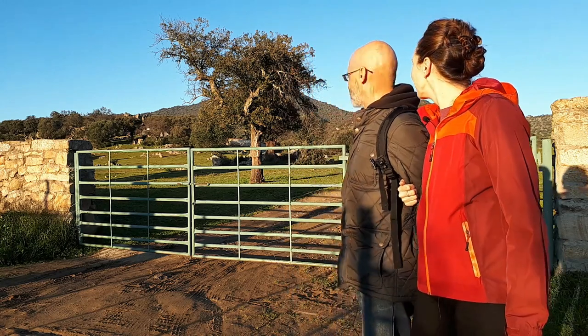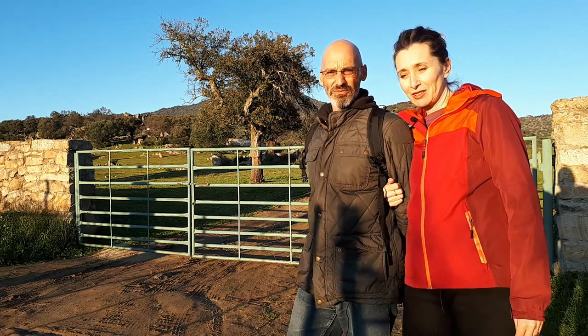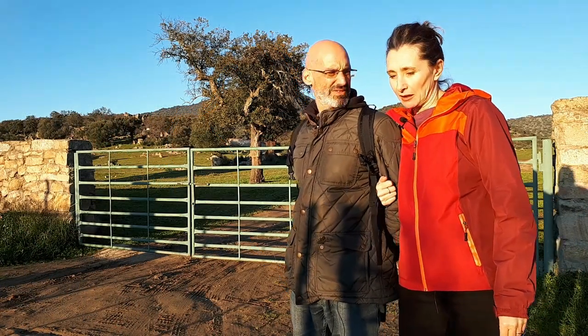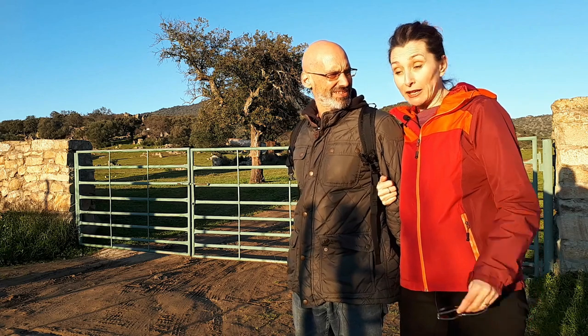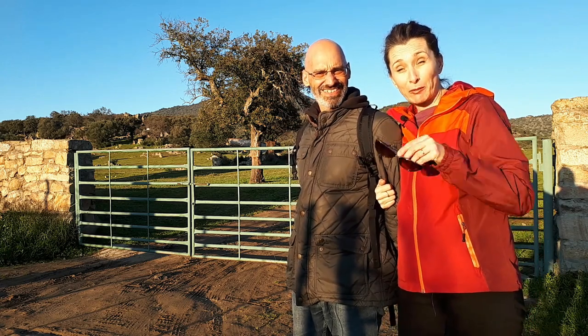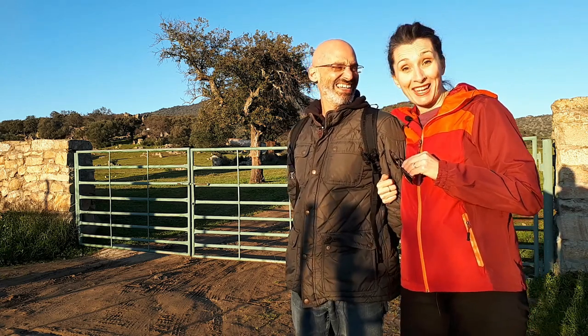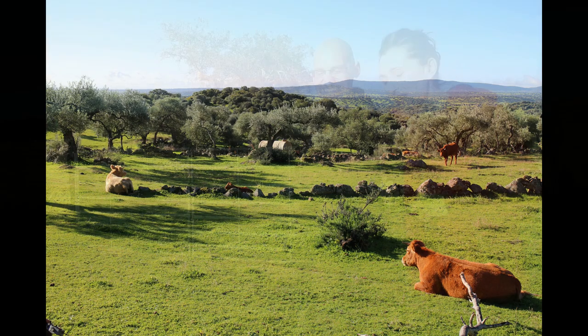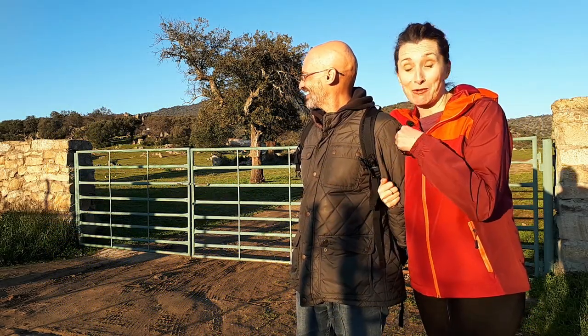Just another quick stop here, because this finca behind us is where you can very often see cows. It's an enormous finca — it stretches right across this hillside. If you don't see the cows there, you might see cows just on this side of the finca as well, so it's worth keeping an eye out. If they're not there and they're not here, they might be in front of our house — they move around a lot.